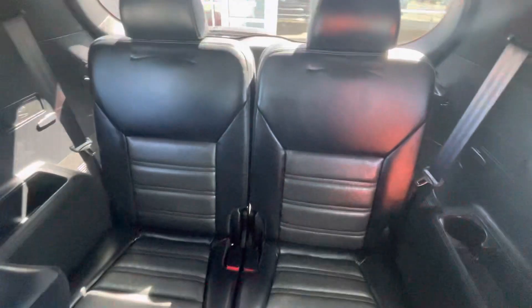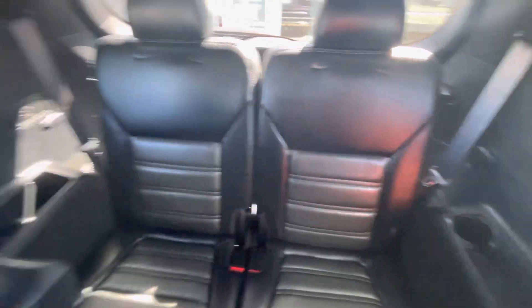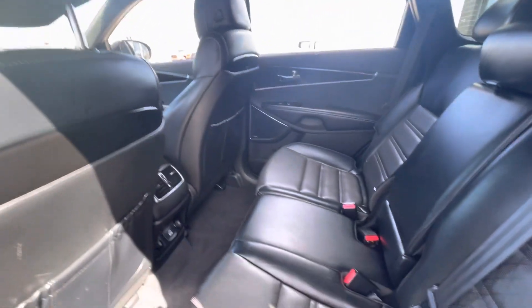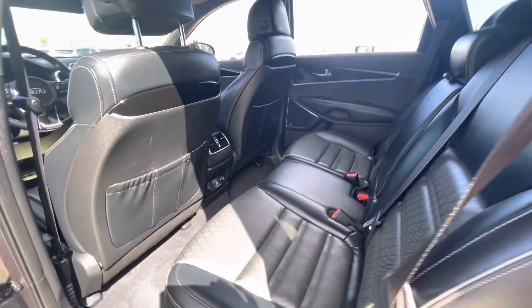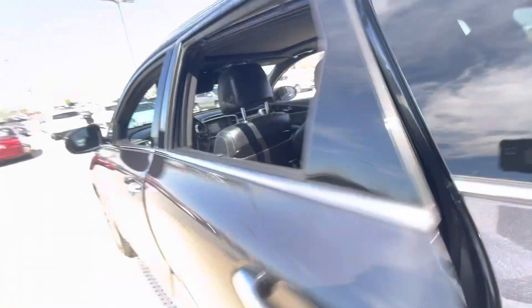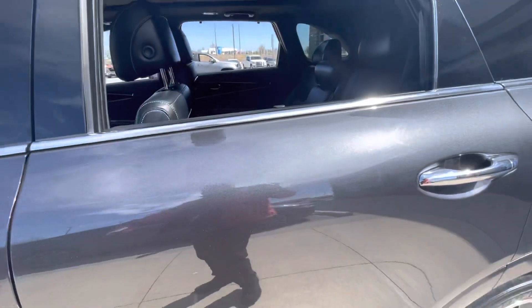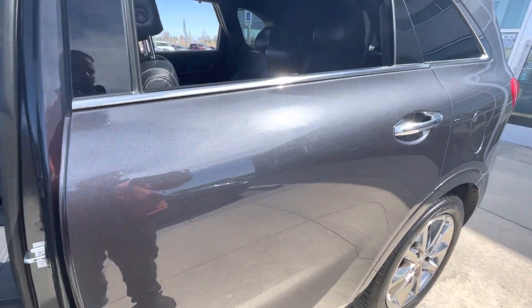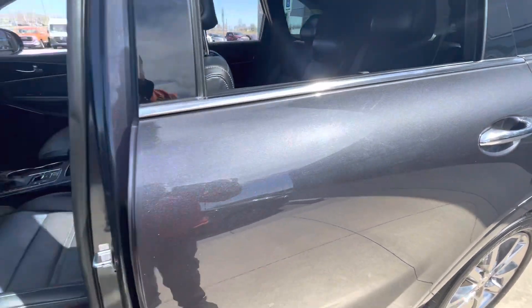It's a seven-passenger — two passengers in the back and three seats over here — with a black leather interior. And like I say, this is a great color, kind of a gray.